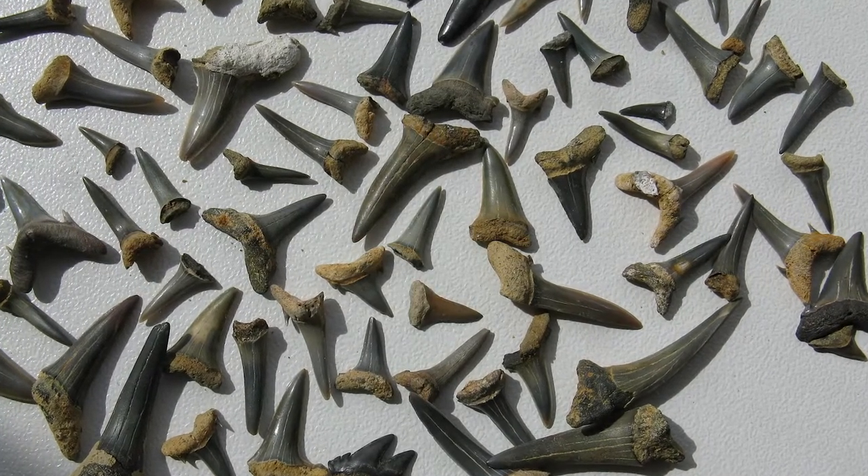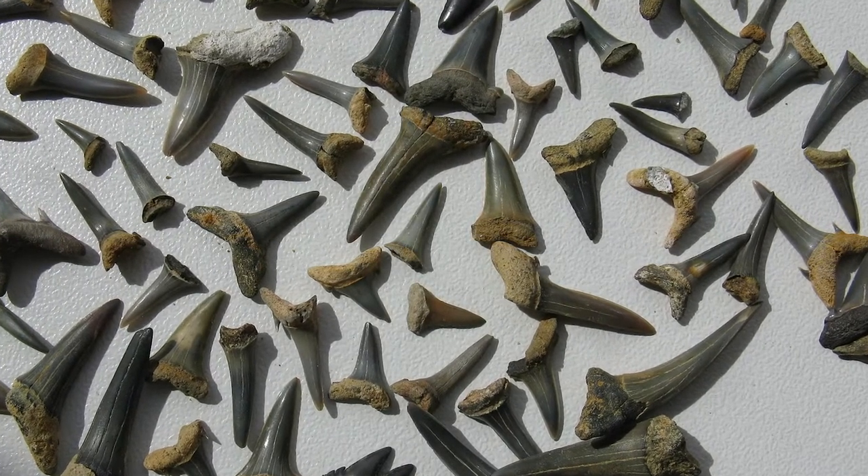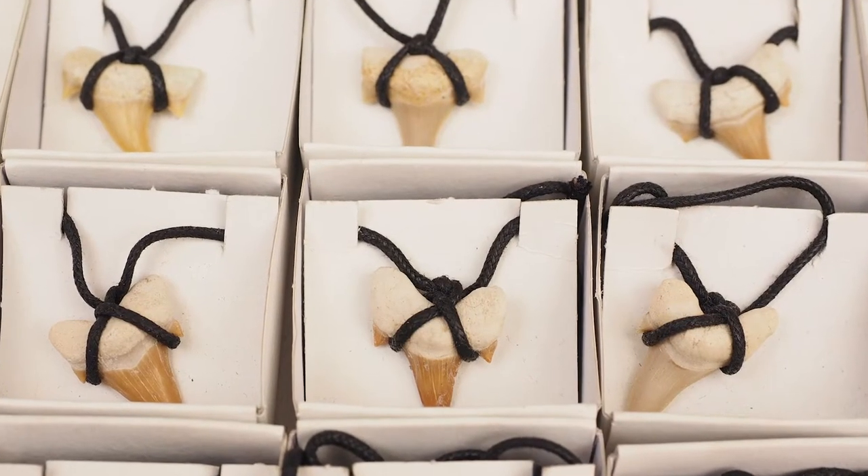Shark teeth are particularly important in historical shark records due to the fact that they are generally the only surviving part of the shark over long periods of time. This is because the cartilage skeletons of sharks generally dissolve relatively rapidly in the ocean, whereas the hard calcium phosphate material of the teeth allows them to fossilize and survive in sediment for millions of years as fossil records. If you think that sharks have been around for over 400 million years and just one shark can create 30,000 teeth, this equates to a lot of shark teeth in the ocean and in sediment around the world today.